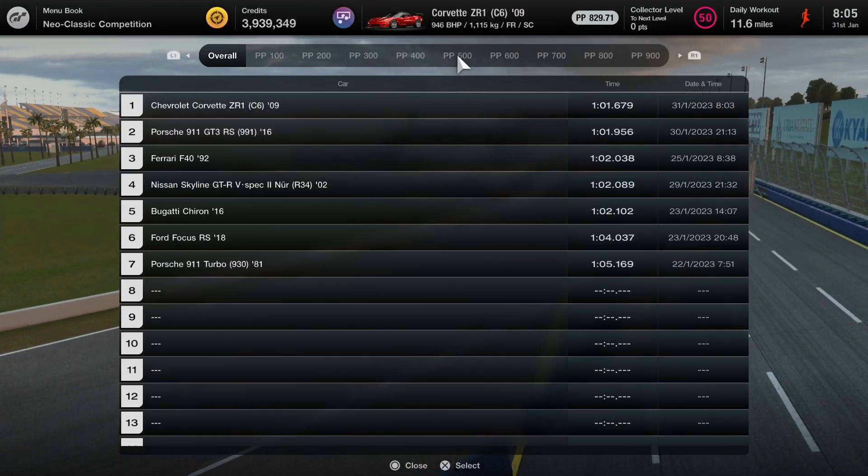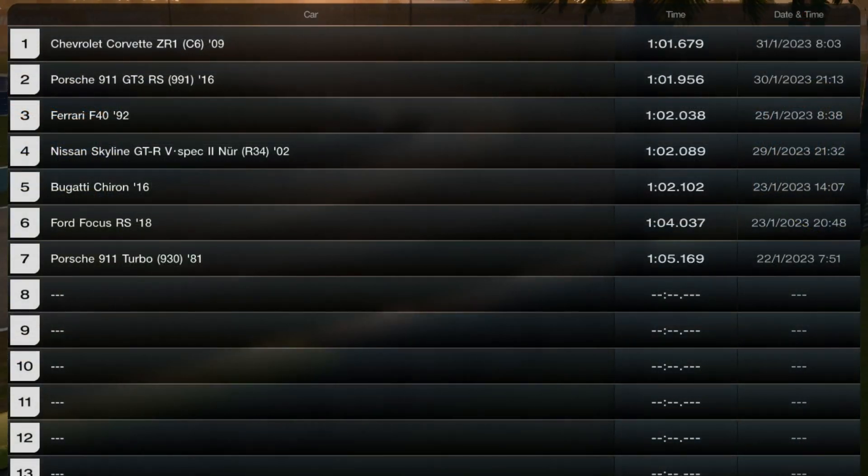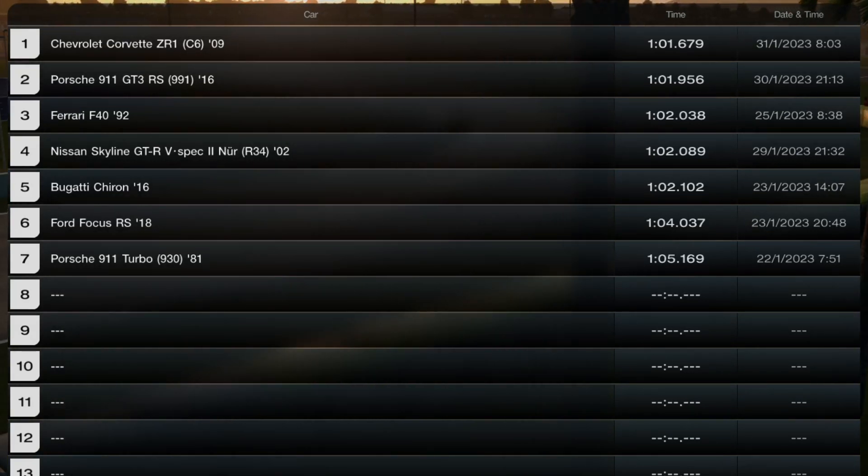Let's take a look at the current leaderboard. As you can see, the Corvette that we tested in the last video is topping the timesheets by 3 tenths, and then it's incredibly close after that — positions two to five are covered by just over a tenth of a second.